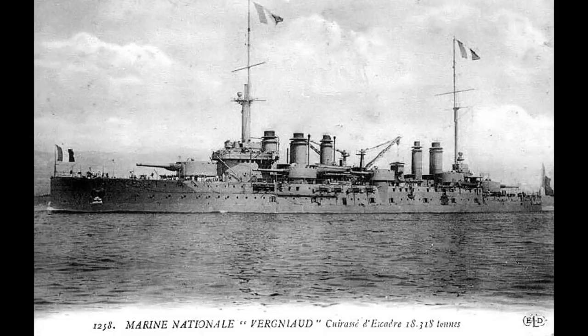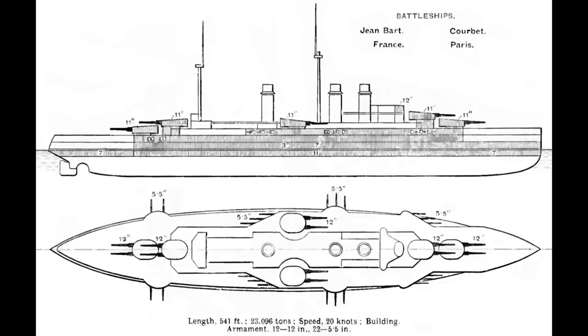France was unfortunately the slowest off the mark in the dreadnought race of all the major navies at the time, to the extent they ordered an entire class of fairly sizeable semi-dreadnoughts the year after HMS Dreadnought was actually launched. As a result, the first French dreadnoughts were ordered in the middle of the second generation of construction, which shows in some of their design features.